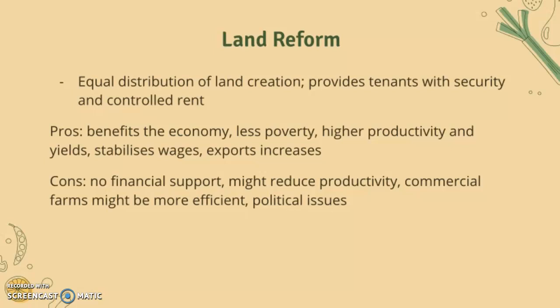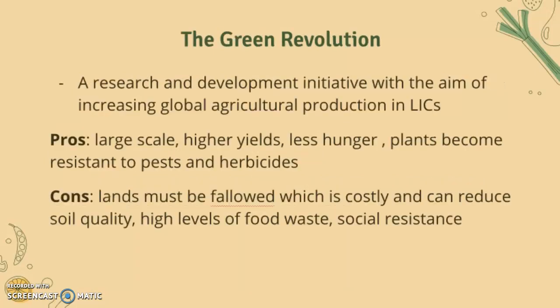The next solution is the Green Revolution. The Green Revolution is a research and development initiative with the aim of increasing global agricultural production in LICs. The pros are that it's large scale, provides high yields, less hunger, and plants become resistant to pests and herbicides.